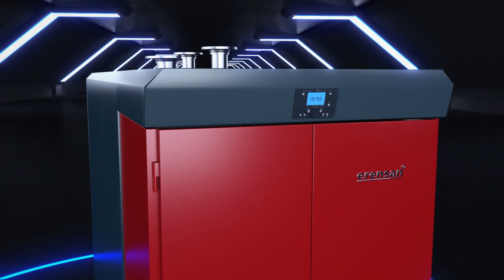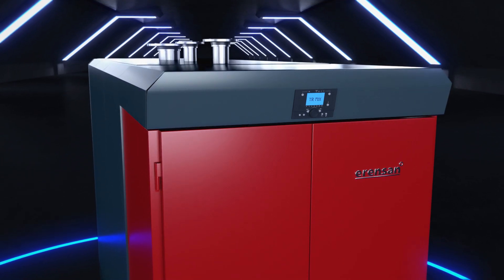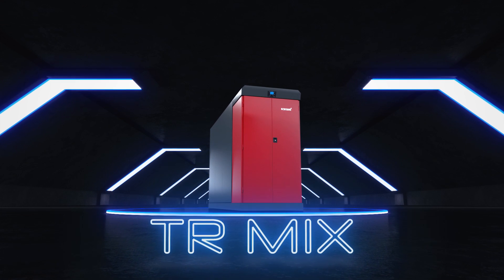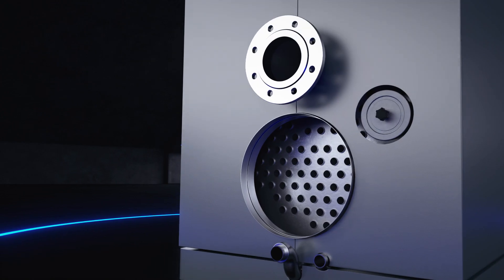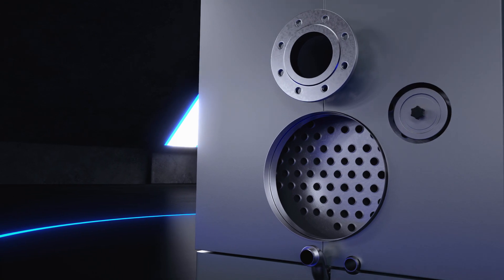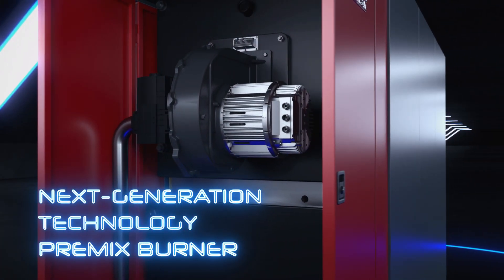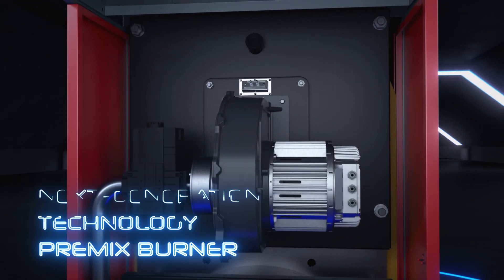Floortype Compact Condensing Heating and Hot Water Boiler with a pre-mix burner from the heating engineer at Ensan TR-MIX. Self-condensing TR-MIX with stainless fire tube and next-generation technology pre-mix burner provides the user with a number of advantages and benefits.